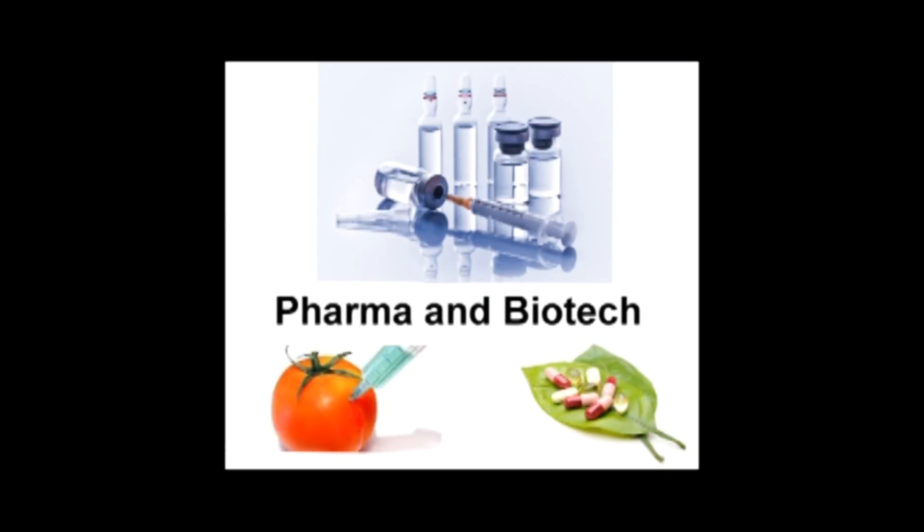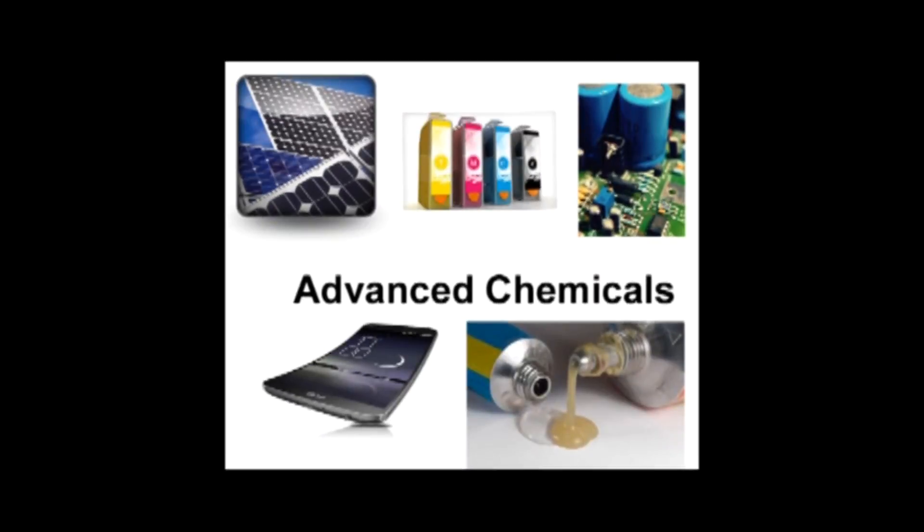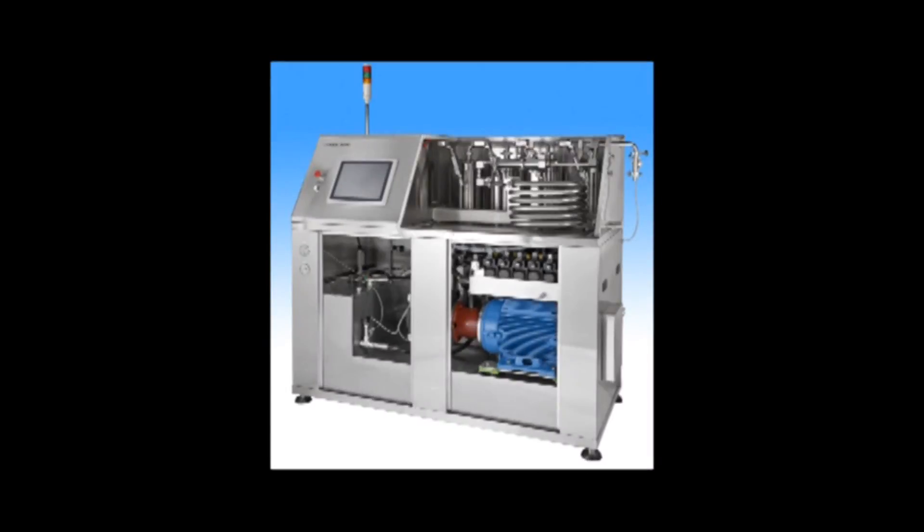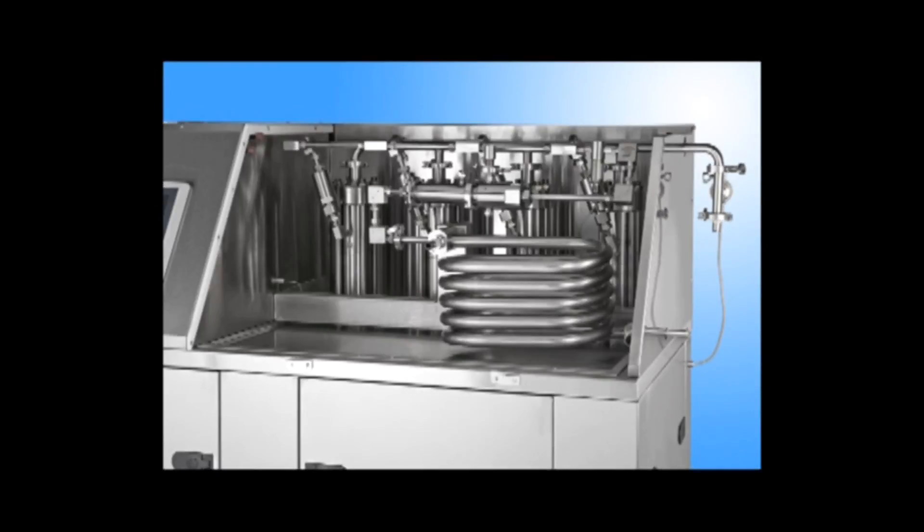Today, our products allow scientists to achieve unmatched results, creating better novel products faster. Our top-of-the-line industrial equipment manufactures these products reliably and economically. We are experienced with every nuance of high-energy product processing.